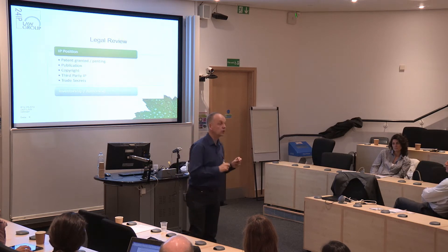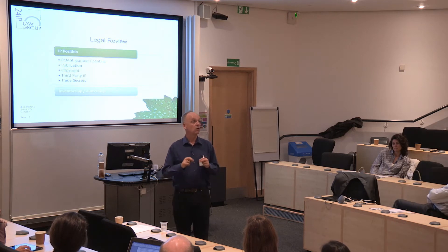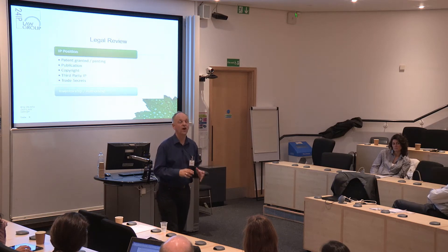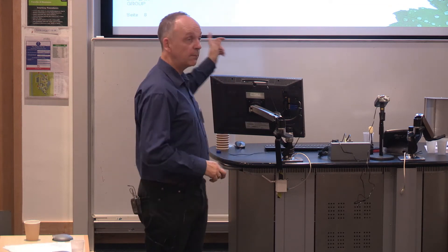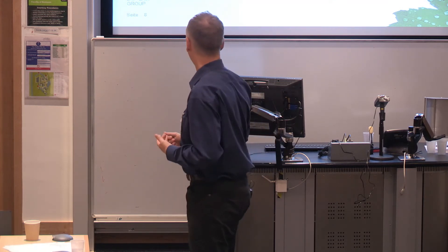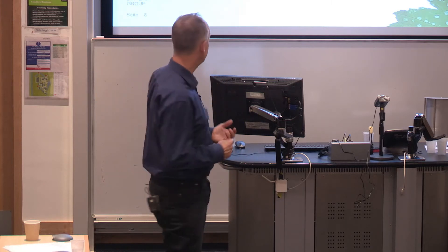They really want to know what patents you've got. Copyrights, if you've got software — tell them about it. On open source software: one important issue we've had recently is understanding what open source software has been included in your software program. If you've got graduate students working on anything like that, you'd be surprised how much gets infected into it. You can license open source software, but you have to understand what you've got. Some open source licensing codes are almost totally incompatible with commercialization — if you've got those, you have to rewrite those modules.